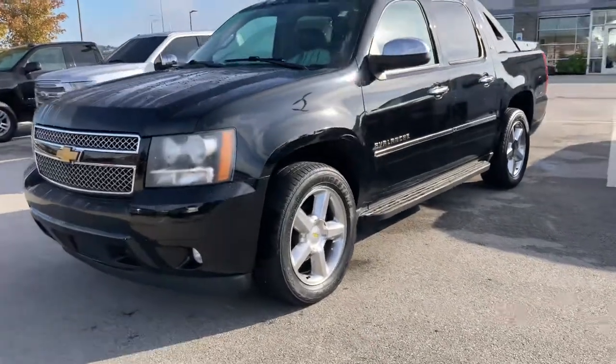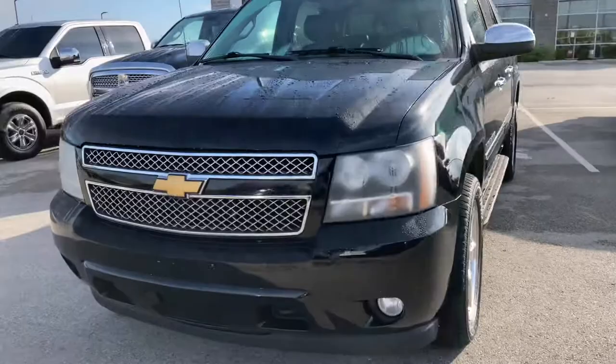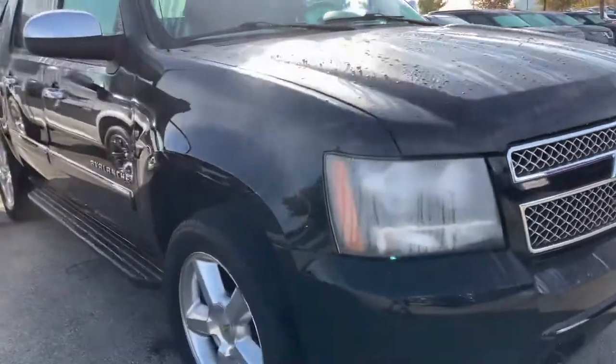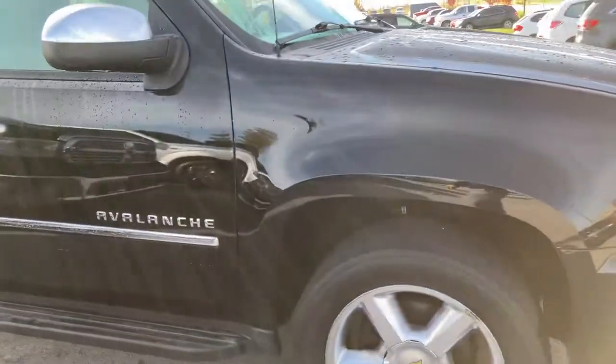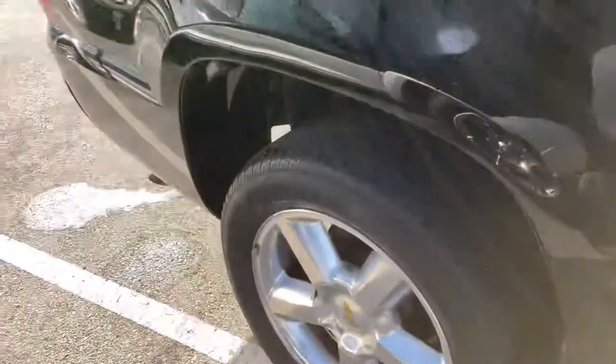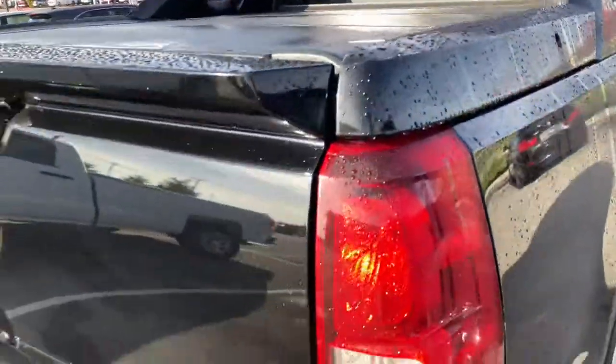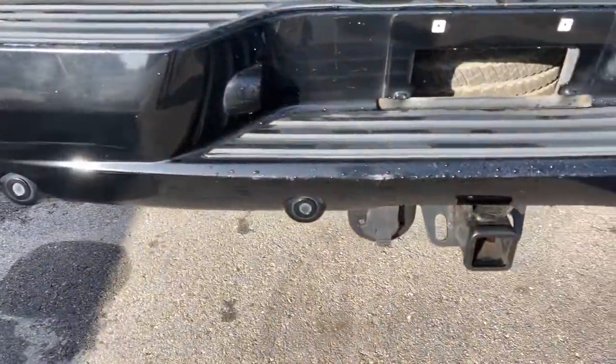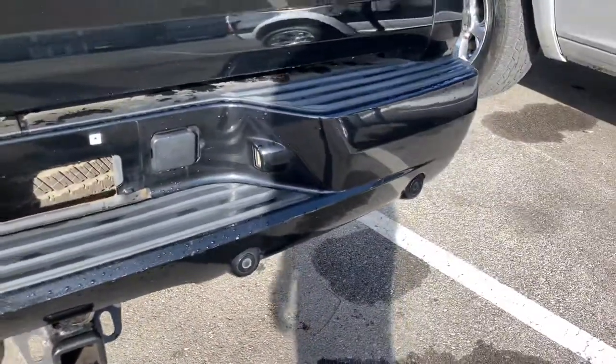Hey, good morning Don, this is Gabriel O'Leary here and this is the 2012 Chevy Avalanche LTZ that you inquired in on. Just want to give you a quick video of the exterior and interior condition of the vehicle overall. This vehicle is in wonderful condition — highlight some of its features: backup camera, trailer receiver, and rear parking sensors along the back portion.